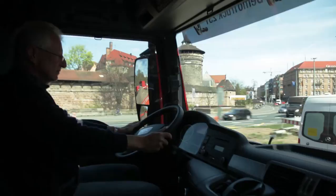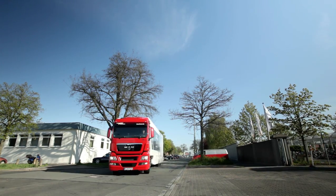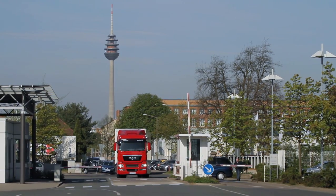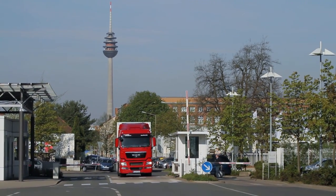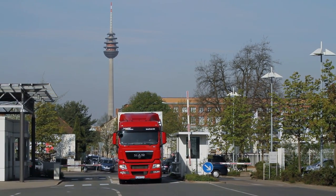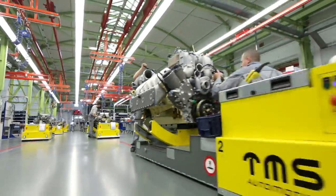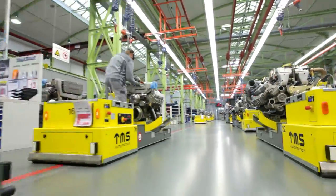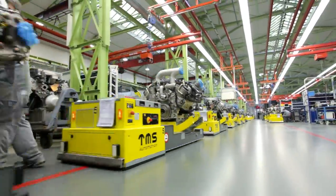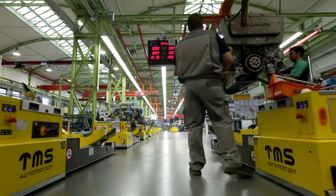What drives it day after day? The powerful six-cylinder MAN. It's truly impressive just how effortlessly and reliably it runs. But why don't you come with us and we'll show you where this powerhouse is built. Here at the Nuremberg plant, the MAN Truck and Bus Competence Centre, we develop and manufacture engines for advancing mobility.